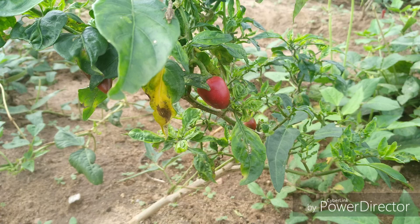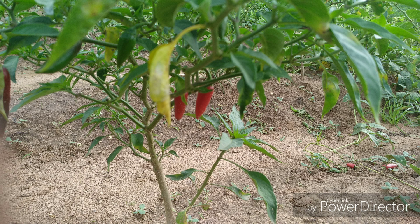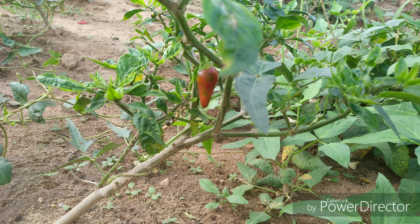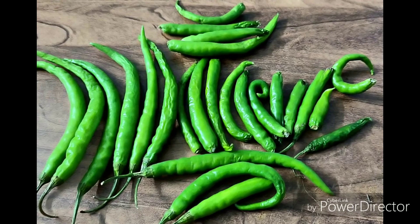Chili peppers are the fruit of plants from the genus Capsicum, members of the nightshade family Solanaceae. They are widely used in many cuisines to add spiciness to dishes. The substances that give chili peppers their intensity when ingested or applied topically are capsaicin and related compounds known as capsaicinoids. Chili peppers originated in Mexico. After the Columbian Exchange, many cultivars spread across the world, used for both food and traditional medicine. In 2014, 32.3 million tons of green chili peppers and 38.8 million tons of dried chili peppers were produced. China is the world's largest producer of green chilies, providing half of the global total.